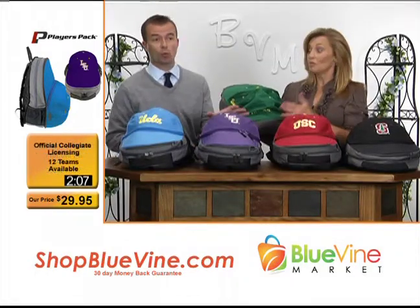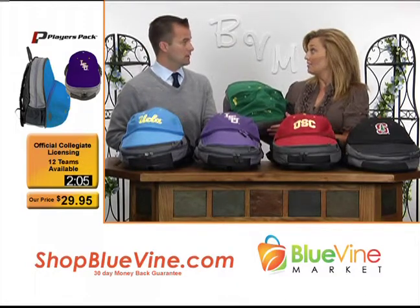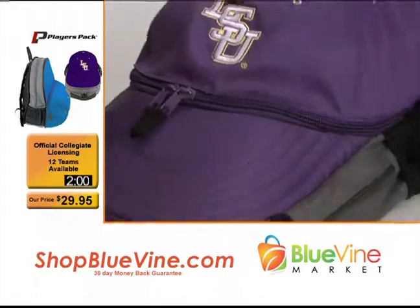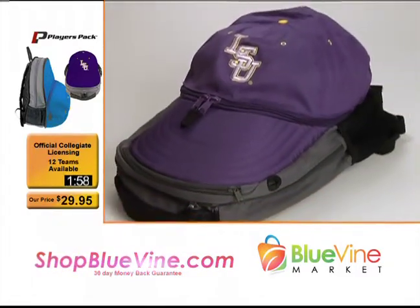$29.95 is what you'll pay on our website for these. Normally these are $39.95, so with the special today since you're watching this show, you're going to get this for $29.95. That's a heck of a deal.